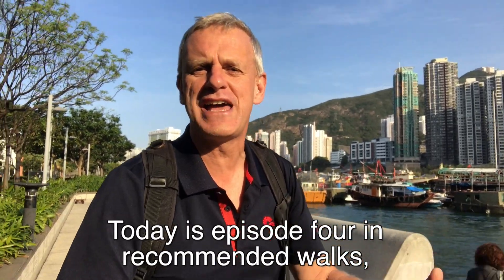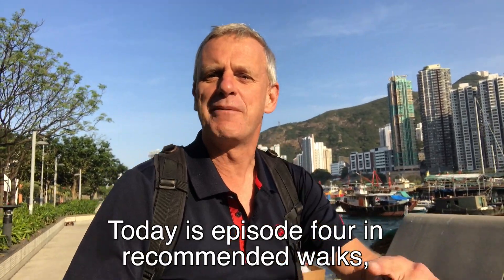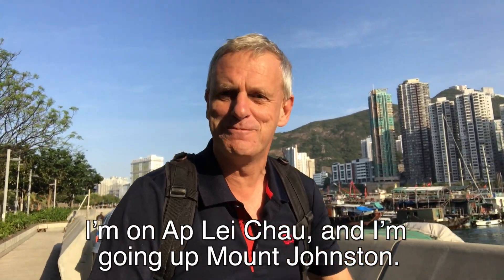Today is episode four in Recommended Walks. I'm on Ap Lei Chau and I'm going up Mount Johnston.